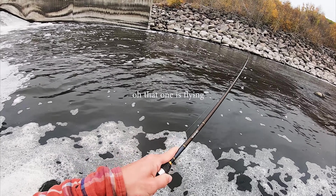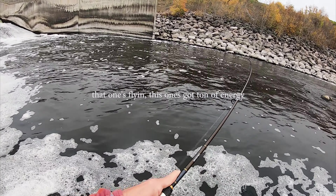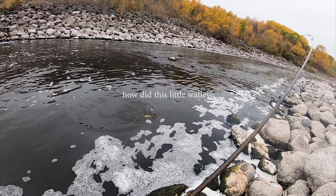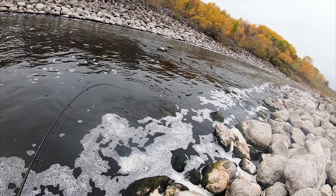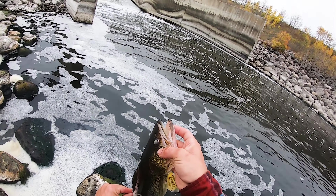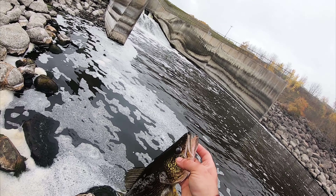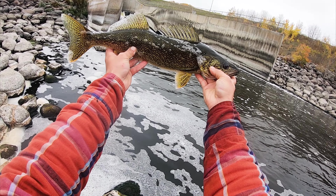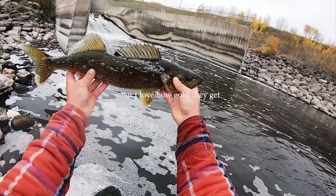Oh, that one's flying, this one's got a ton of energy! A little walleye with such a fight — wow, look how gold he is. I love how gold they get.